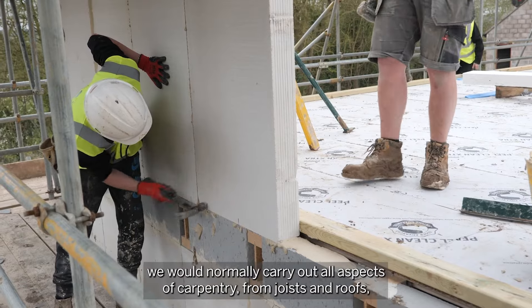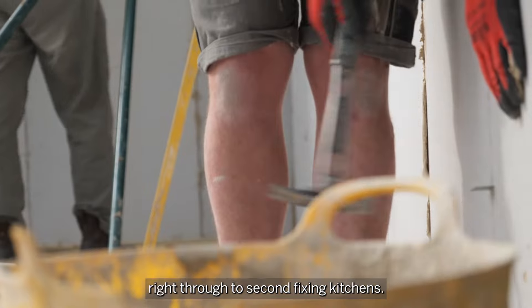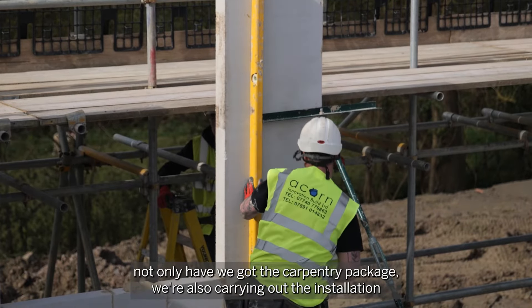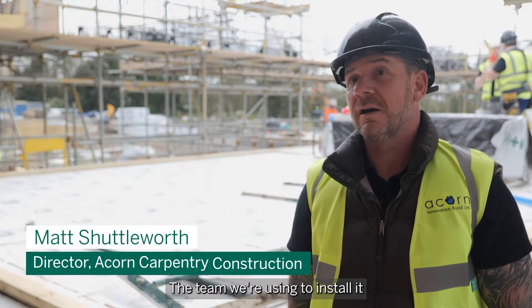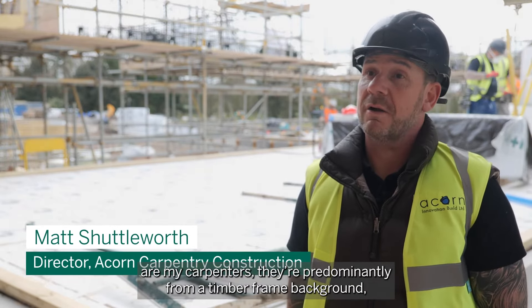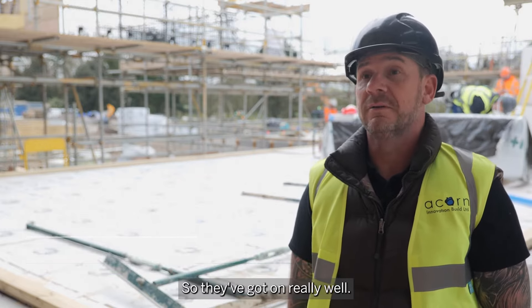On a normal site we would normally carry out all aspects of carpentry from joists and roofs right through to second fix and kitchens. Though on this Galleon site not only have we got the carpentry package, we're also carrying out the installation of the H&H vertical wall panels. The team we're using to install them are my carpenters — they're predominantly from a timber frame background, so a lot of skills are transferable to the vertical wall panels, and they've got on really well.